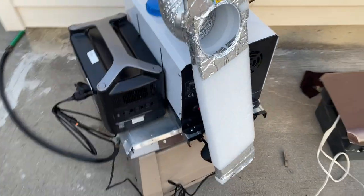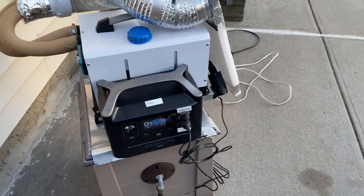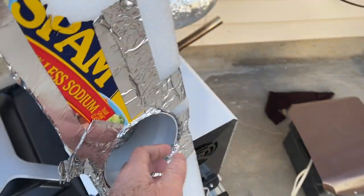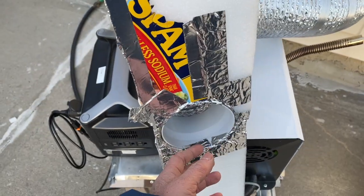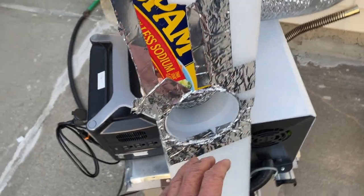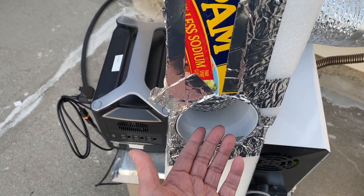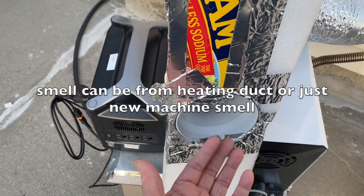People also ask if it smells. What is coming out here will have a diesel smell. To be frank, I just smell a little bit of something that resembles diesel, but I'm not sure if that is actually a diesel smell.